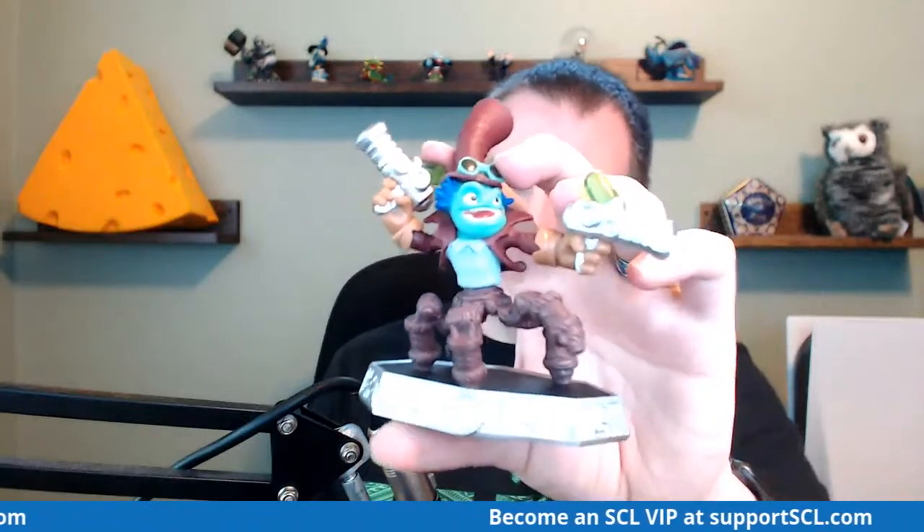We have Dr. Crankcase — we just beat him in the live stream the other day during our Trap Team playthrough. To go along with Dive Clops, we have Dive Bomber — his original version, not the variant. And back to Imaginators, we have Flare Wolf.